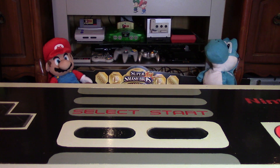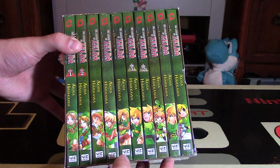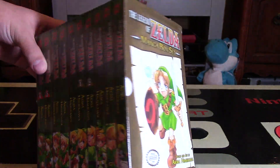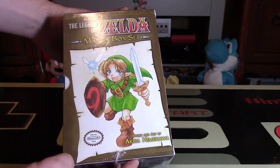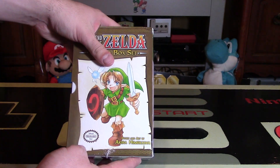My best man was kind enough to give me the Legend of Zelda manga box set. Hey Nintendo fans and collectors, Lithium here from my channel Nintendo Collecting, bringing you another unboxing video — this one is of this manga box set that was given to me by my best man.